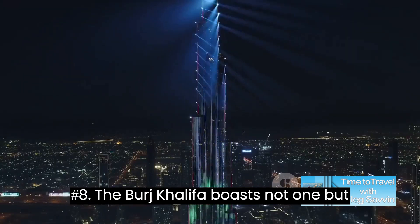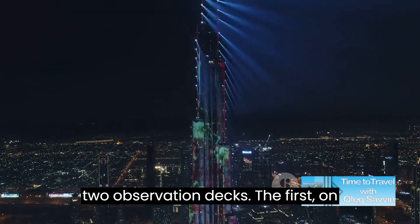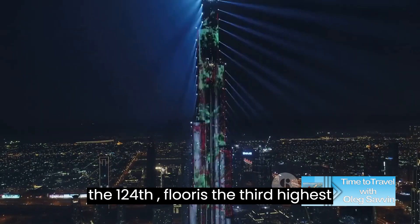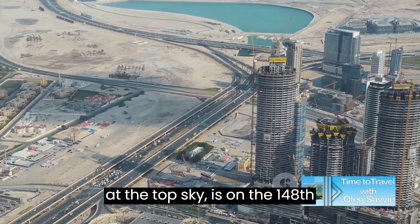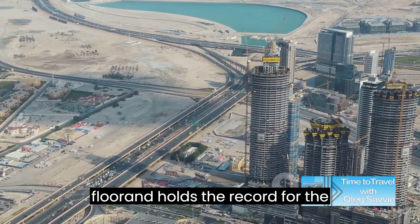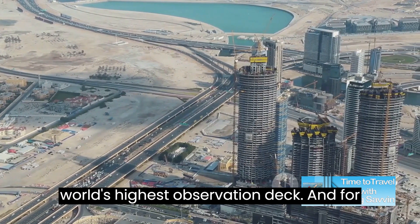The Burj Khalifa boasts not one but two observation decks. The first, on the 124th floor, is the third highest observation deck in the world. The second, at the Top Sky, is on the 148th floor and holds the record for the world's highest observation deck.